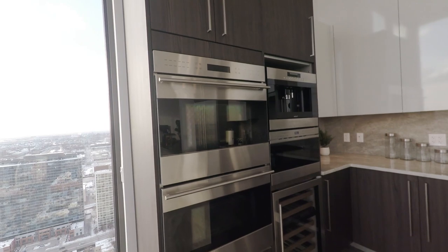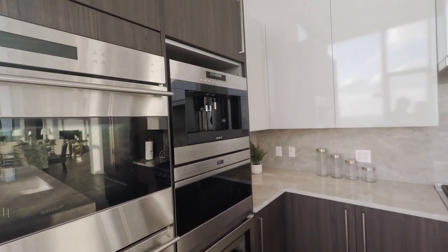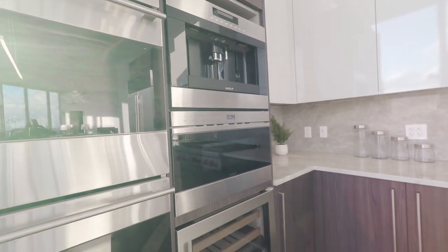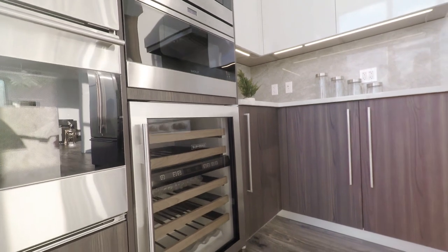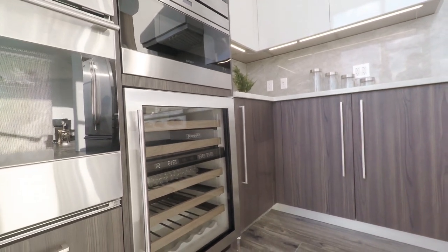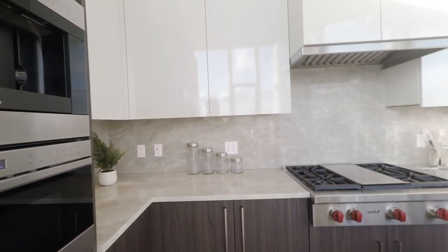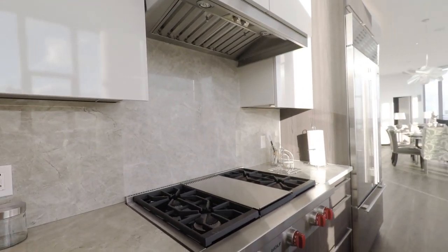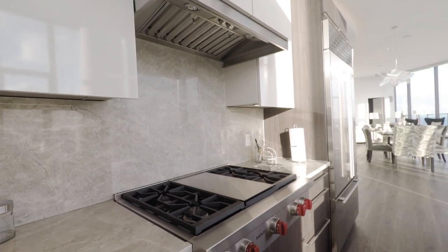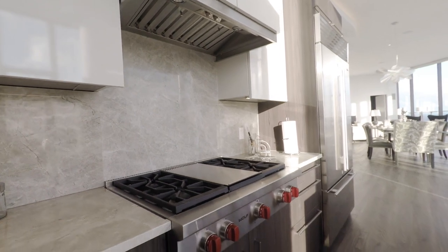You have the dual oven made by Wolf, the coffee and espresso maker, as well as the microwave with the drawer feature. And the 40-bottle Sub-Zero wine fridge with dual climate control for your red and white wines. As we continue around the counter, we come to the Wolf stove that can reach up to 15,000 BTU.